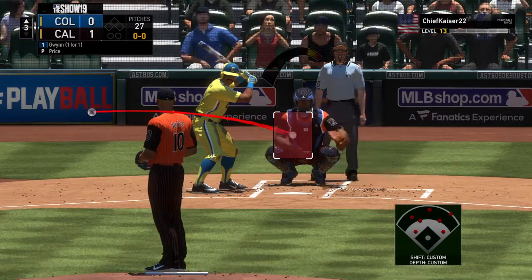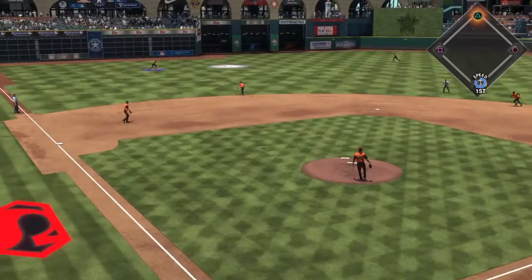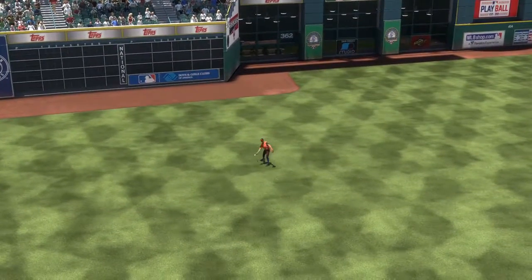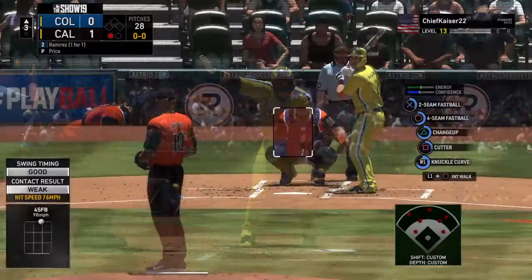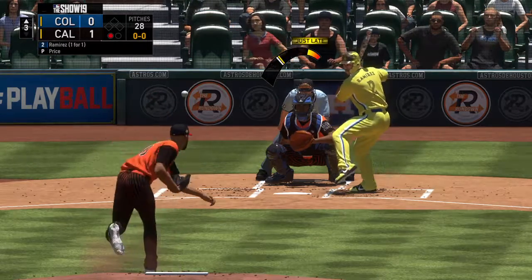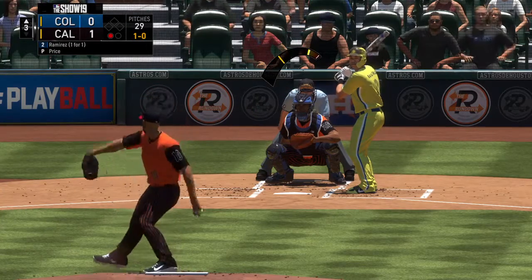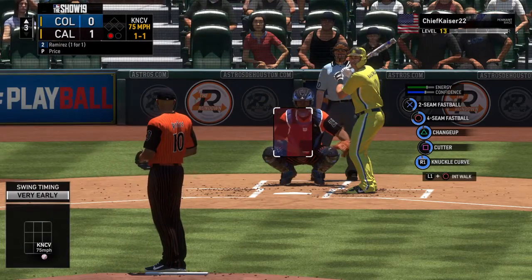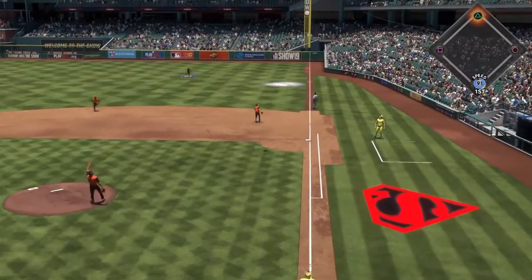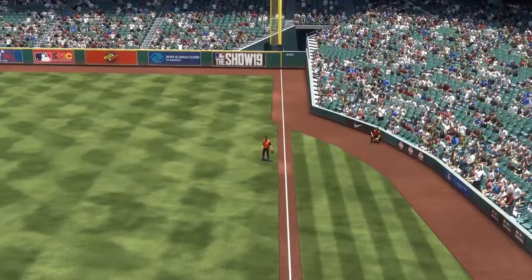Leading off the inning, Tony Gwynn — they'll need him to get something going here. Lifted the other way to left center, Williams calling for it — makes the play, one away. Into the box now, Handley Ramirez. Delivery on the way — a bit high, a ball and no strikes. Well out in front of the breaking ball for a strike. Pitch swung on and hit in the air toward the line in right — Snyder is over near the line and makes the catch for the second out of the inning.